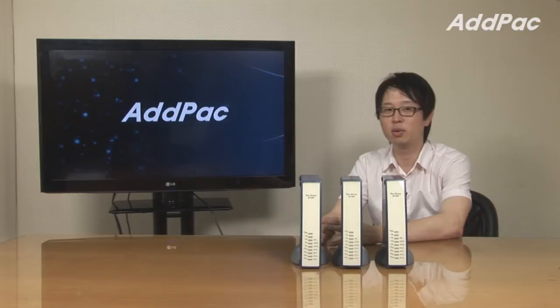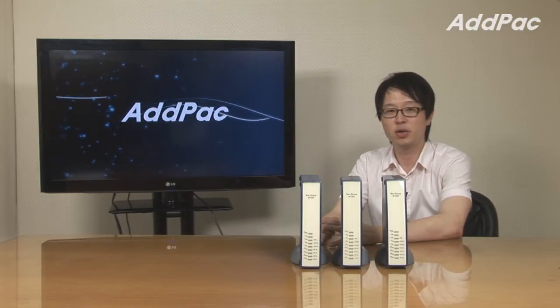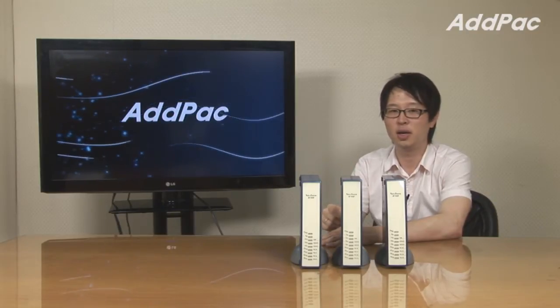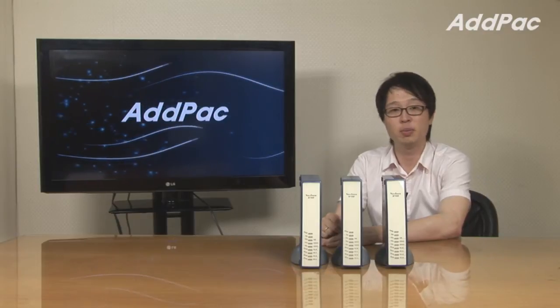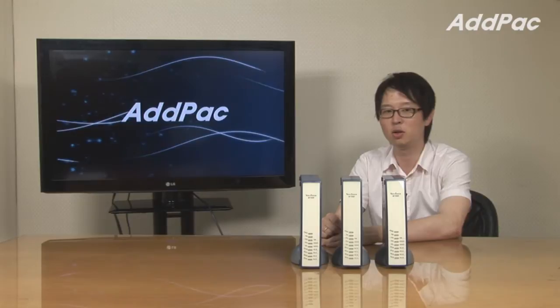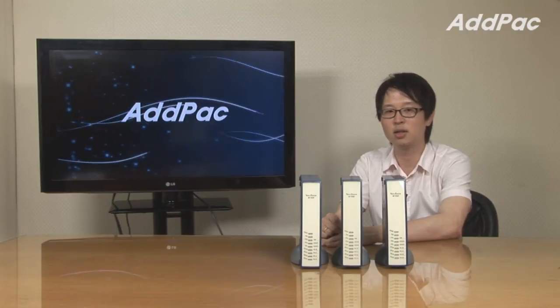Hey, I'm Leo with AdPack and I'll give you a brief introduction of our small size gateway lineup: AP1100FA, AP1100FB, and AP1100FC, that are targeted for small and medium companies. All our gateway series provides the best voice quality under low bandwidth traffic and high bandwidth traffic using the latest codec.